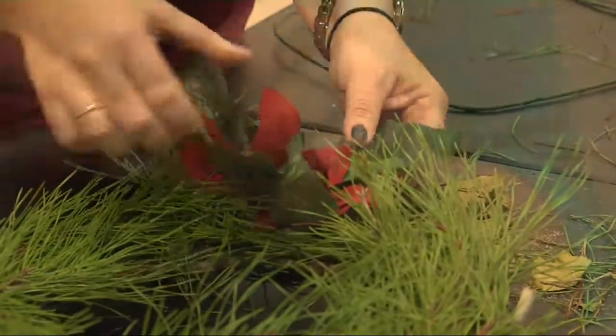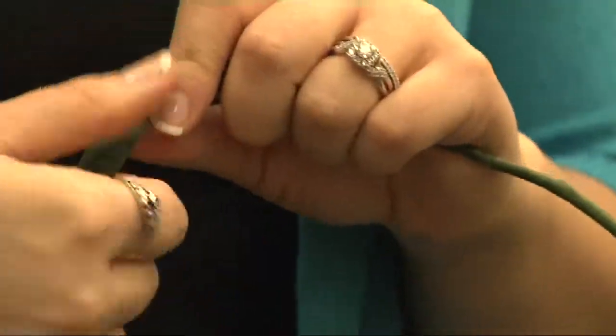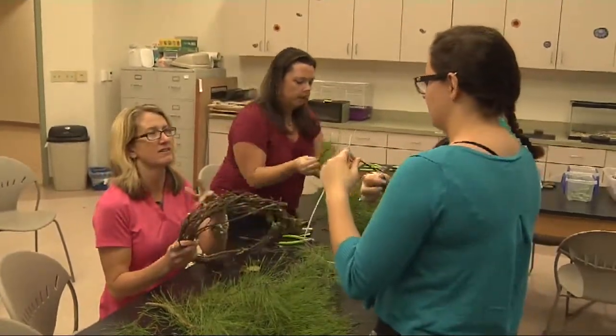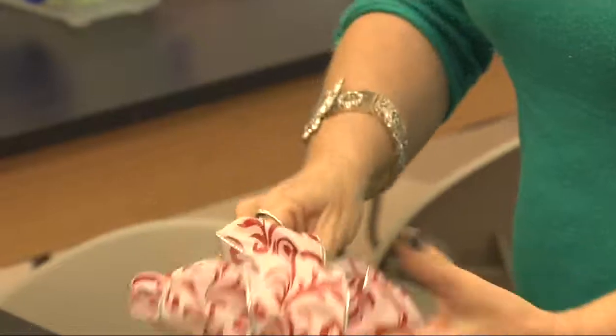The natural holiday wreath-making program is for families and children of all ages, so there's no age restriction, no size restriction — but plenty of family fun. For Volusia Here and Now, I'm Kendra Lee.